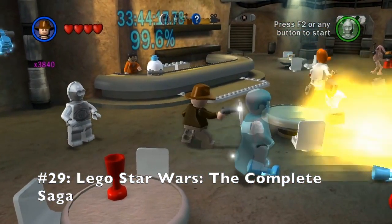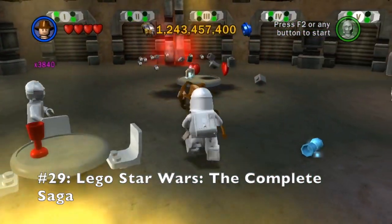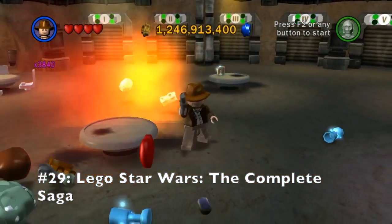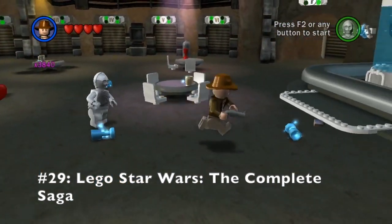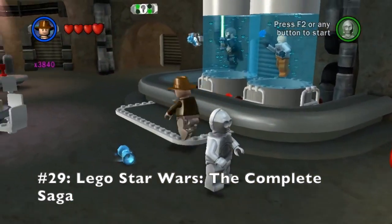It's action-packed like every other Lego game before it, and it features tons of puzzles, exploration, and minigames to dive into while playing through the campaign. Even after the campaign, the game features tons of replayability and extra content that is sure to keep you occupied for many hours.